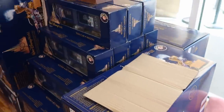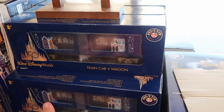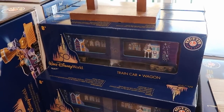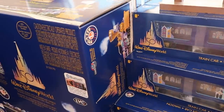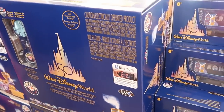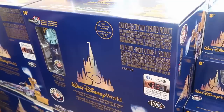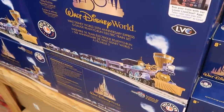They have even more 50th anniversary offerings — the Lionel train wagons at $89.99 marked down from $150. And they even have the big Lionel train sets for the 50th anniversary still left over. Those are $279.99 marked down from $500, and they have lots of those.